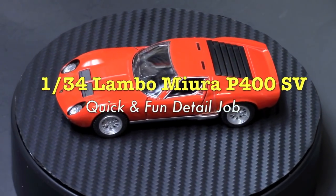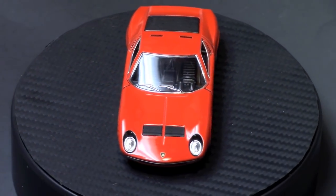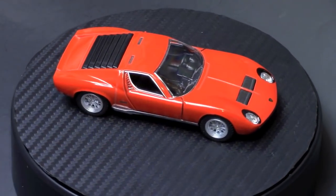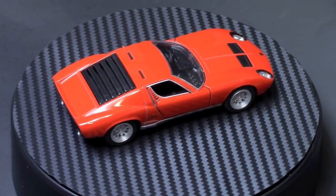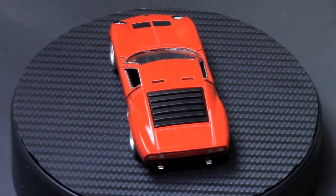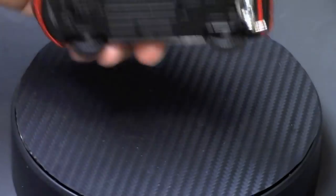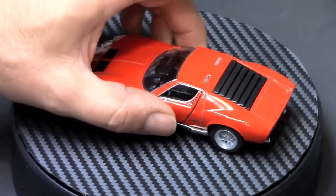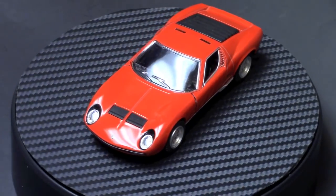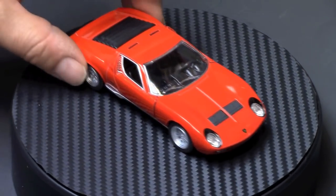Hey, what's happening everybody, this is Royce and Petal Mello, welcome to my channel. We have a 1/34th scale Lamborghini Miura P400 SV. I'm pretty sure this is Kinsmart, which is basically Welly — they're made at the same factory in China.